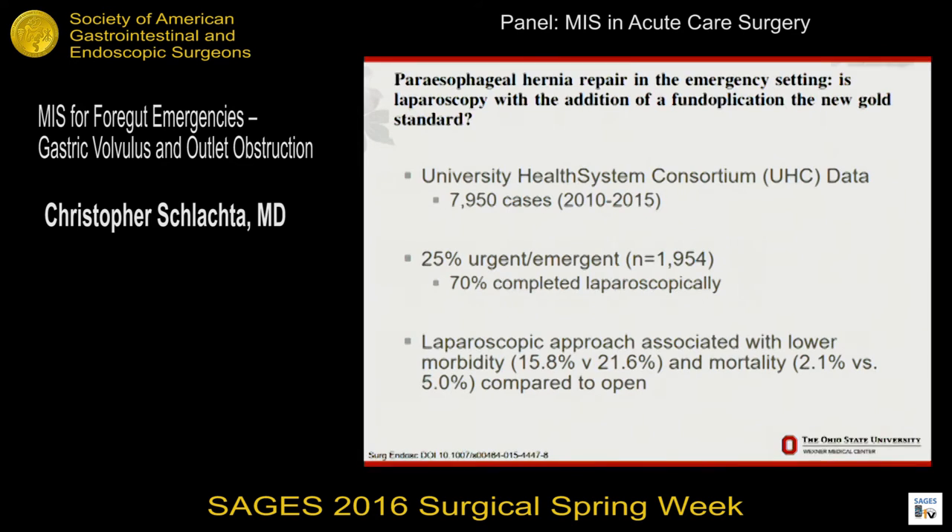In my experience, this can be done laparoscopically and safely. Several small case series have come to that conclusion. There's been a couple more population-based studies done in the last few years. One from the University of Nebraska using the UHC database — about a quarter of cases were urgent and emergent, data come largely from academic centers, and about 70% of those cases were done laparoscopically. The laparoscopic approach was associated with lower morbidity and mortality, though this is a univariate analysis and there's probably some bias in terms of why the patients were done open.